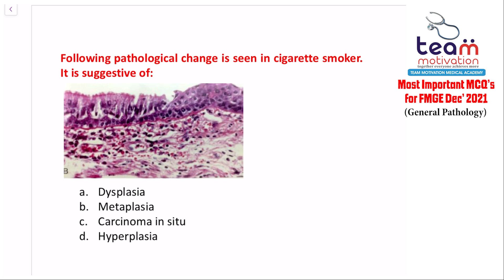Question three shows a pathological change seen in a cigarette smoker. In the image, you can appreciate columnar cells and squamous cells — both are mature epithelia. One mature tissue is being converted to another mature tissue: columnar is converted to squamous, and this is an example of metaplasia.